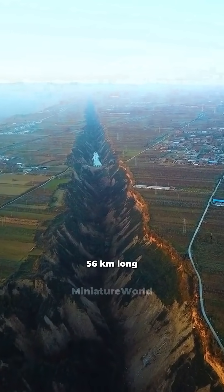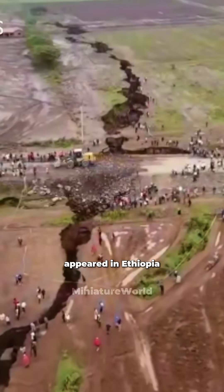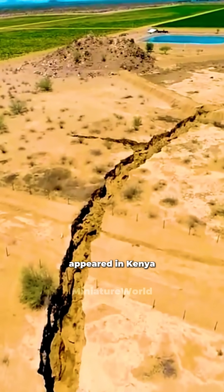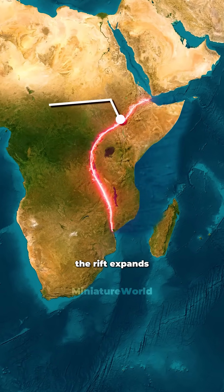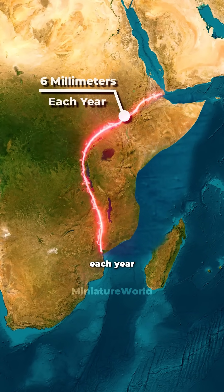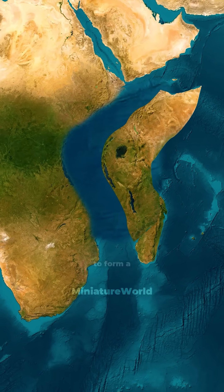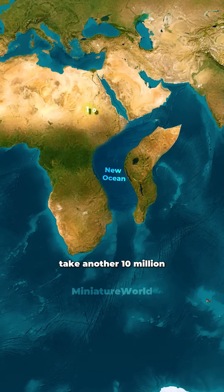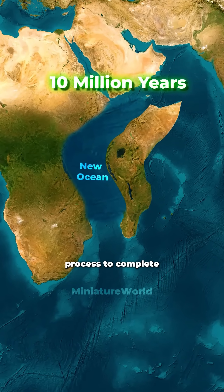A massive crack, 56 kilometers long, appeared in Ethiopia after an earthquake. Cracks have also appeared in Kenya. It's estimated that the rift expands by 6 millimeters each year. The crack will eventually widen enough to form a new ocean, separating East Africa from the rest of the continent. But it will take another 10 million years for this process to complete.